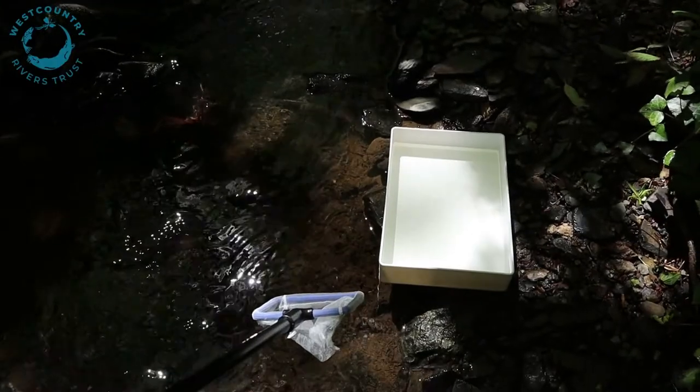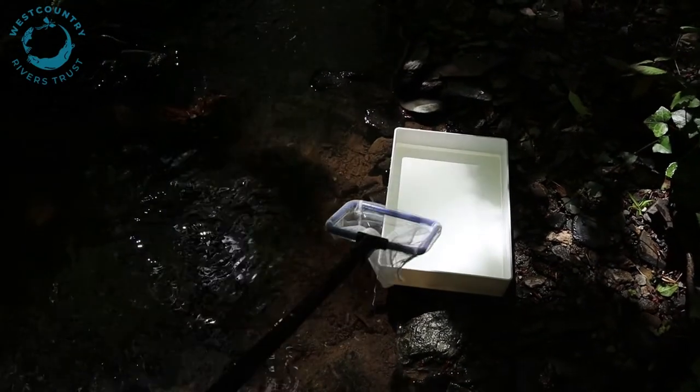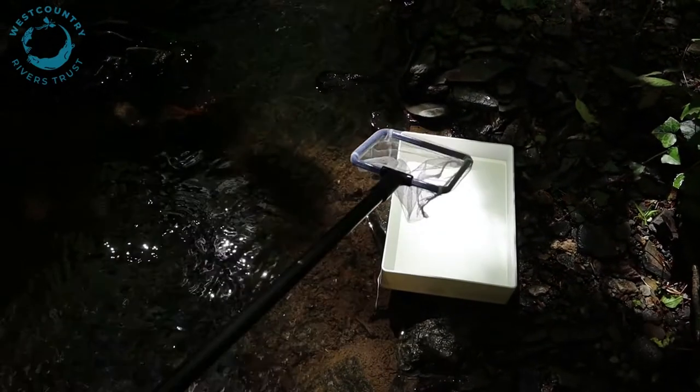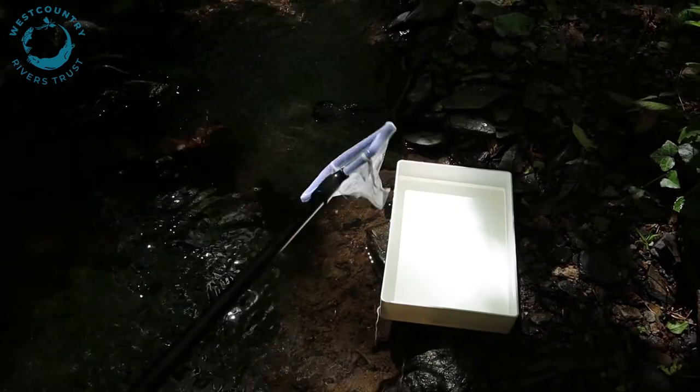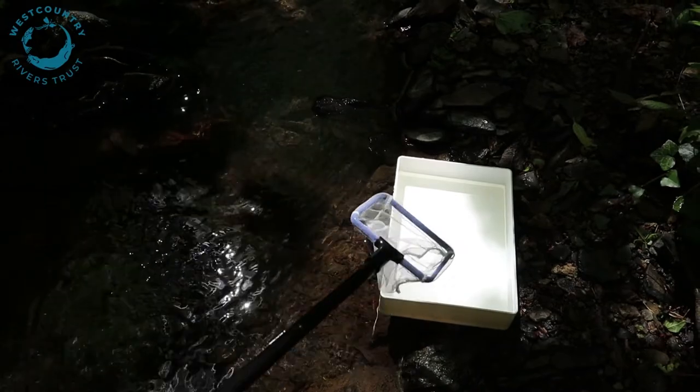Today I'm actually going to do a mini kick survey myself in this little stream to see what insects I can find and talk to you guys about. So let's see what river inverts we can find today. I've got my little white survey dish, I've put some river water in it already and I've got my little net here, and I'm going to place it directly into the flow of this little stream to see what we can find.